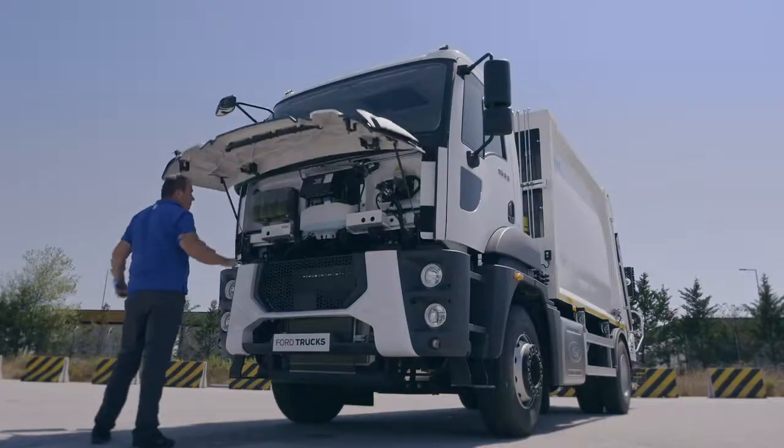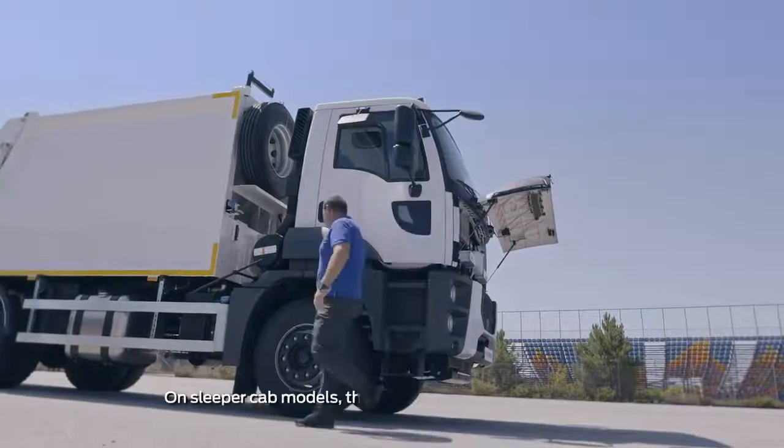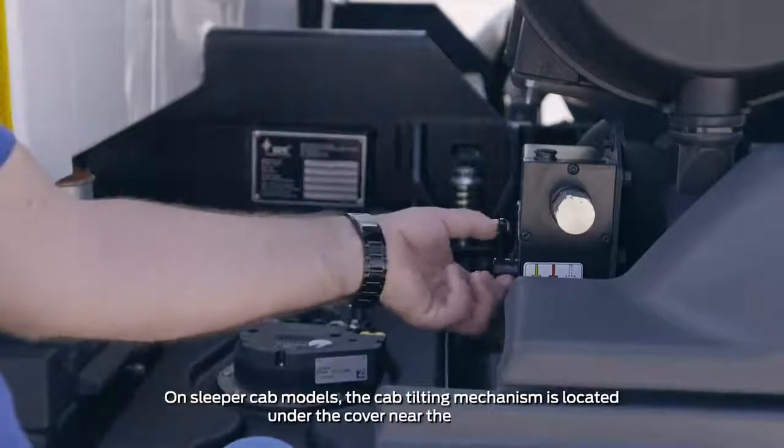Open the hood before tilting the cab. First, move the hydraulic switch downwards.